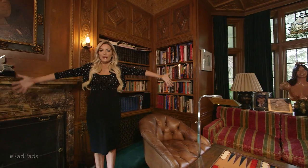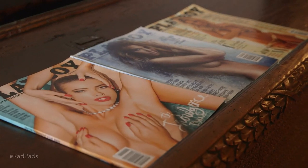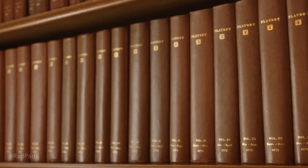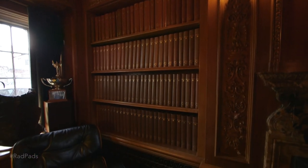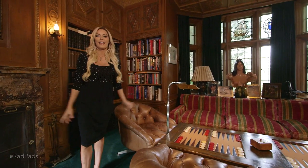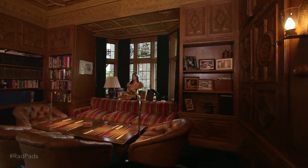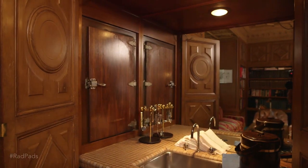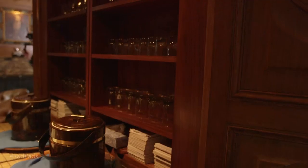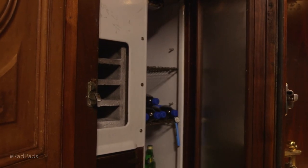We are in the Playboy library. We have every issue of Playboy bound into books. I love it. We have photos everywhere — current wives, past wives, past girlfriends — everyone just hangs out in here together apparently. Over here we have a secret: it is a bar, because what library wouldn't be complete without a secret bar? And it has a fridge too — you need to keep your drinks cold.